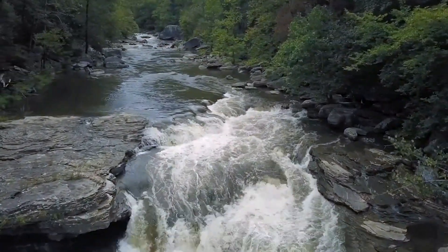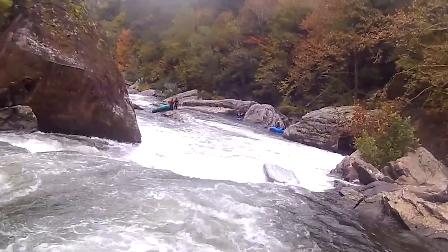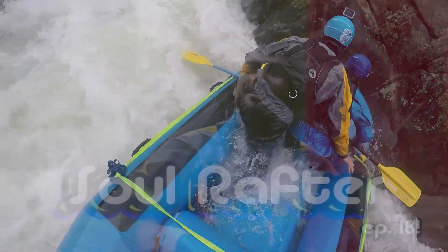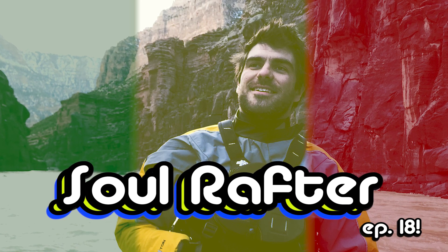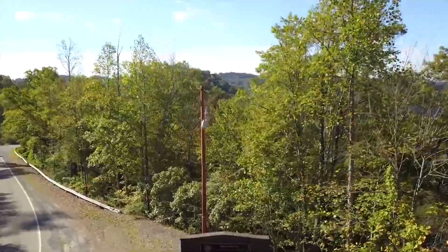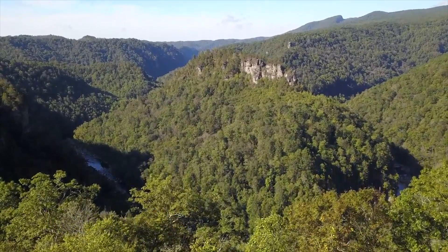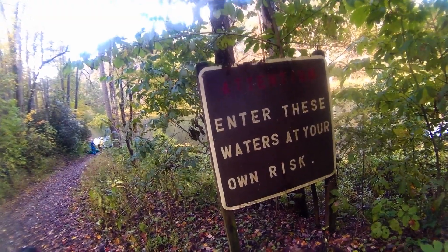I don't think you could ever feel really comfortable out here. Welcome to Soul Rafter. This week we're going out to the Russell Fork River. If you haven't heard of the Russell Fork before, it's not one of the hardest rivers you're going to see out there or even see in this series, but it probably is the most dangerous.